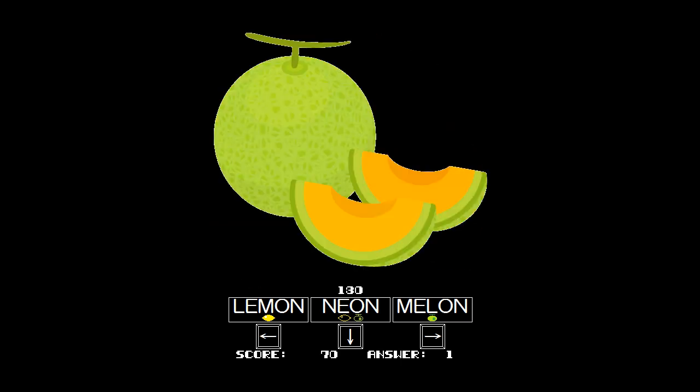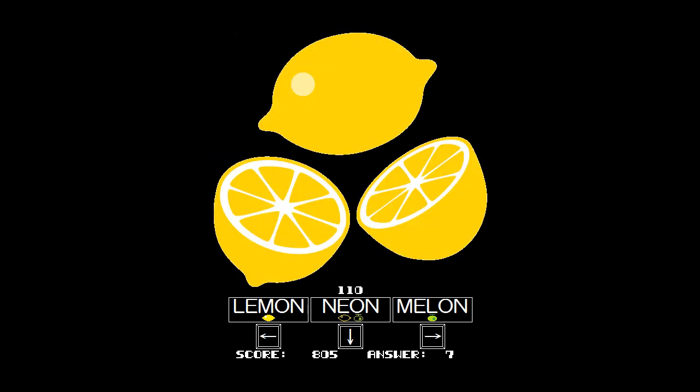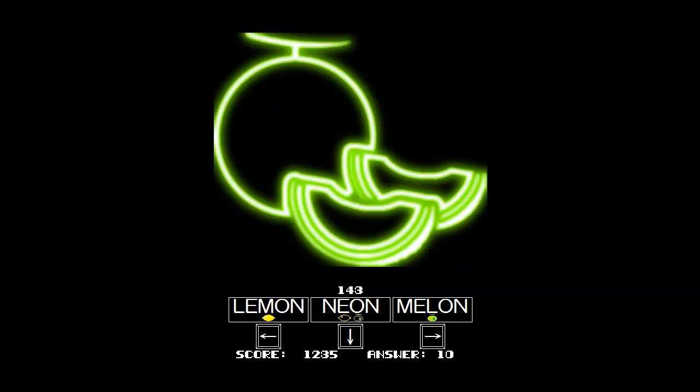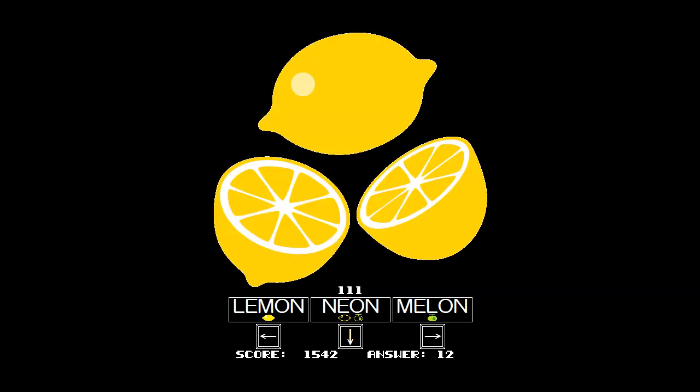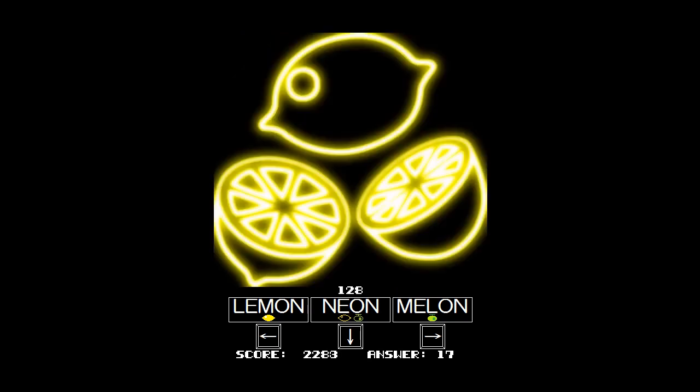Okay, I guess it's a matching game. So that was a Lemon, that's a Melon, Melon, Melon, Lemon, Neon. Okay, so at the bottom we're hitting the buttons that correspond with what's on screen, and this is going to be an amazing challenge for me to be able to do this while also talking. Melon, Lemon, Lemon, Neon.